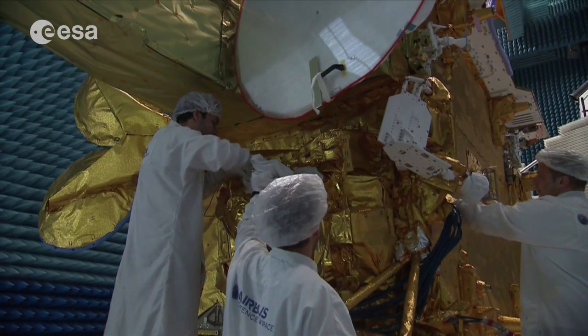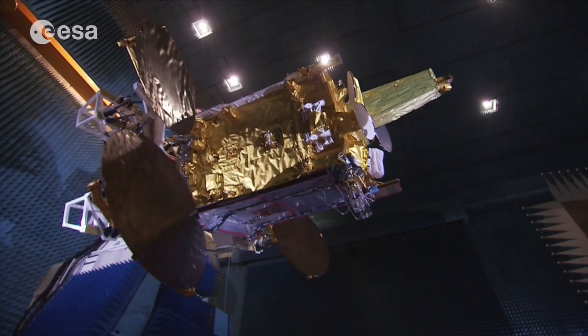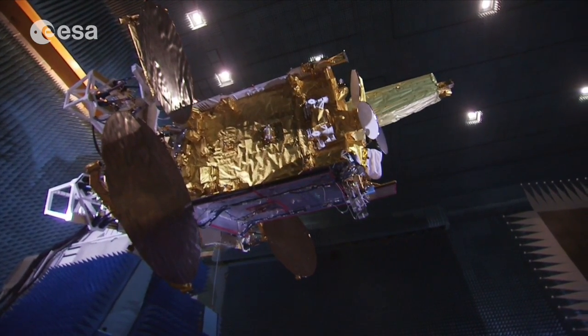EDRS is built on a very innovative technology, which is laser communication technology. At the same time, EDRS' purpose is to allow the emergence of a new market, which is the market of relay services. Thus, this ambitious programme carries both technical risks and commercial risks. The role of ESA is really to alleviate most of the technical risks, whilst the role of the private partner is to carry most of the commercial risks.